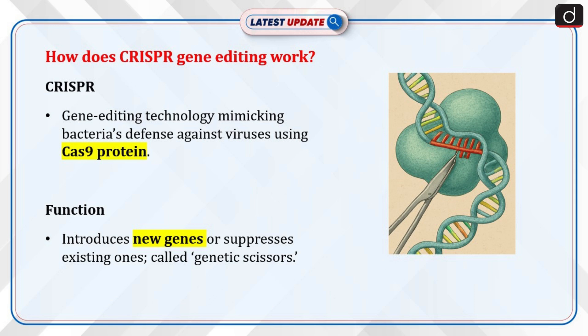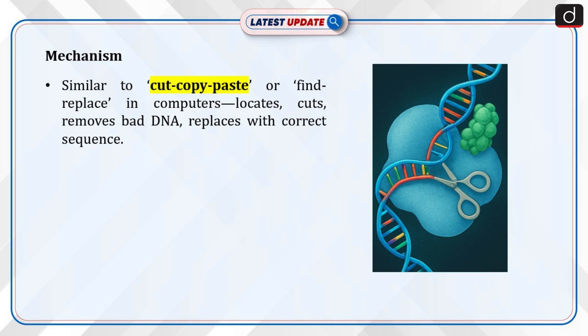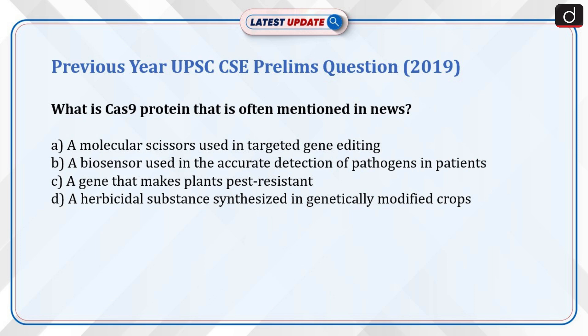CRISPR-CAS9 technology is often described as genetic scissors. Its mechanism is often compared to the cut-copy-paste or find-replace functionalities in common computer programs. A bad stretch in the DNA sequence, which is the cause of disease or disorder, is located, cut and removed, and then replaced with a correct sequence.